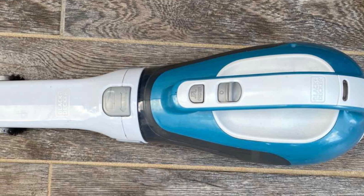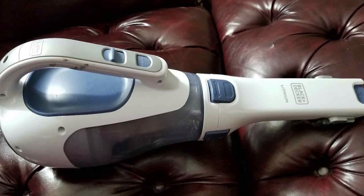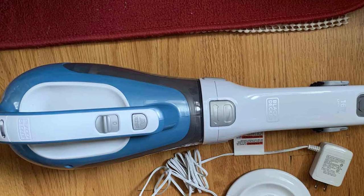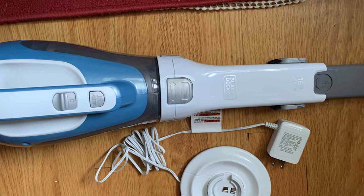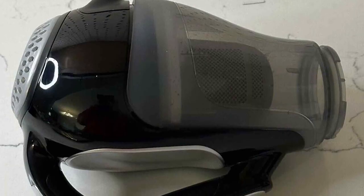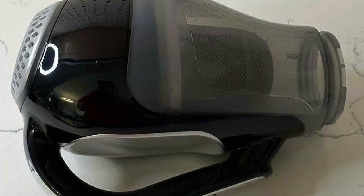The suction strength is good, and it also features a translucent dust bowl, making it easy to see when it needs to be emptied. Another feature that makes it perfect for use in your car is the slim nozzle, which along with the extendable crevice tool makes it ideal for cleaning hard-to-reach places. Although perhaps a little more expensive than vacuums by lesser-known brands, the performance of this Black+Decker model makes it good value for money.